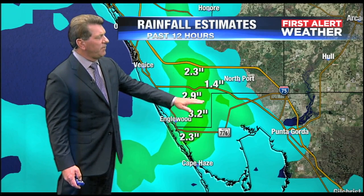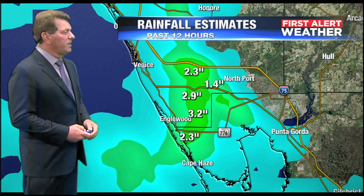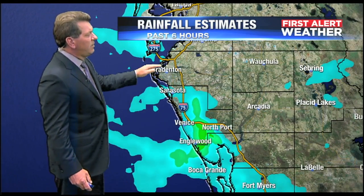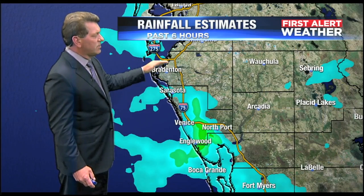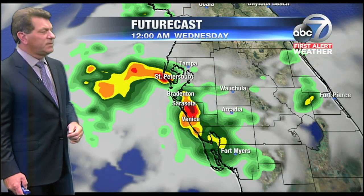Also into Port Charlotte, some very heavy rainfall there. Near Warm Mineral Springs, an inch and a quarter. And quite a bit of rain in Manatee County too. This is the six-hour picture, but about eight hours ago the rain was over Palmview, as well as into Palmetto and Ellington.